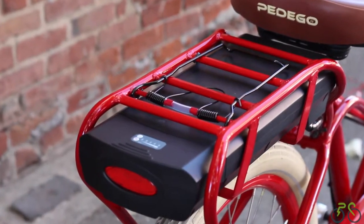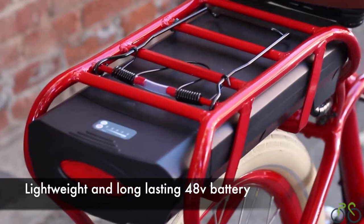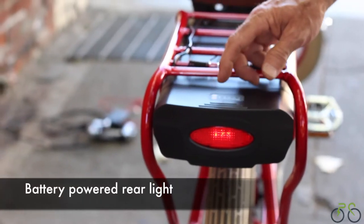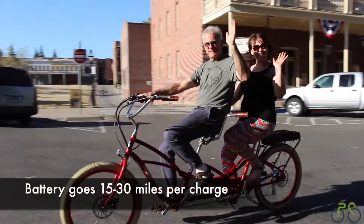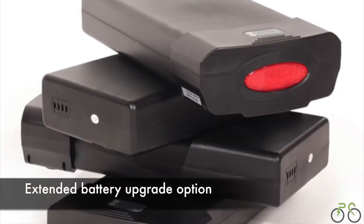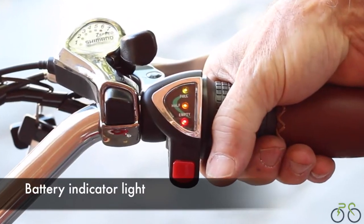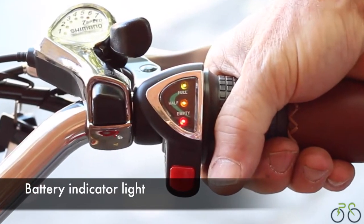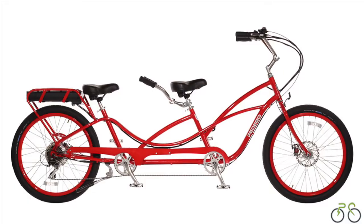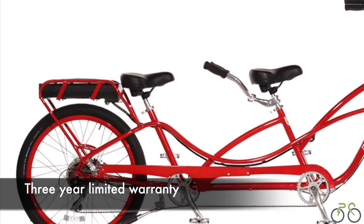The Pedego Tandem Cruiser is powered by a lightweight and long-lasting 48-volt battery, which also powers the rear light. It can go up to 15 to 30 miles per charge, and there's an option to upgrade the battery as well. The convenient battery indicator light prevents you from being caught off guard with a dead battery. And the battery comes with an amazing three-year limited warranty.